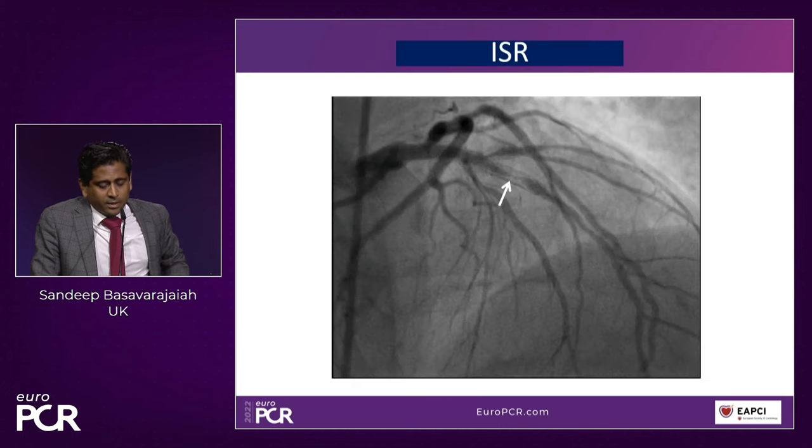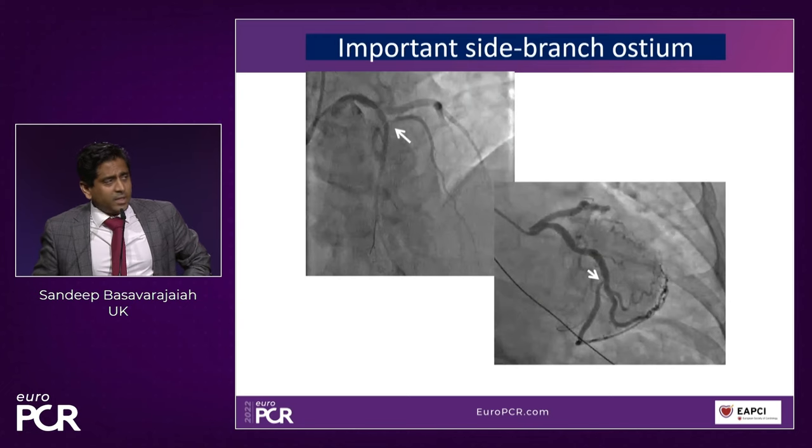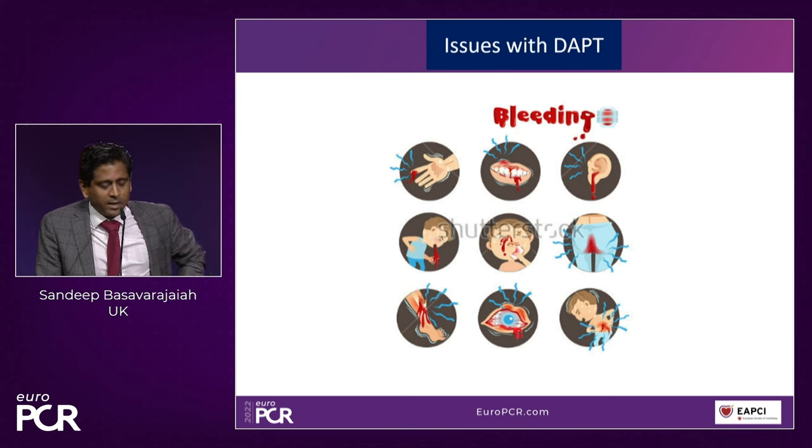Other indications include treating important side branch ostia, especially in 0-0-1 bifurcation and circumflex ostium cases — you can't place a stent accurately at the ostium in these cases. Finally, patients who can't take DAPT for more than a month, especially those waiting for cancer surgery. I'd like to show this case: a 68-year-old man with stable angina, diabetic, hypertensive. LV function was good but there was hypokinesia of the anterior wall. Angiogram showed RCA diffusely diseased with more disease in the PLV and PDA branches.